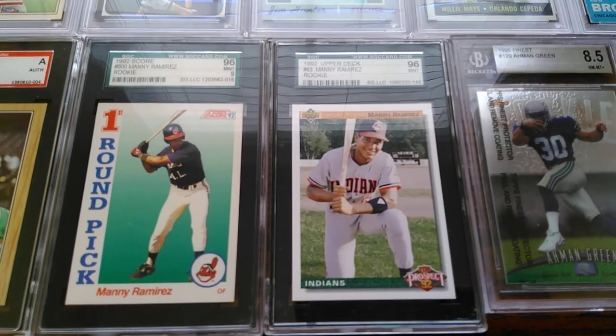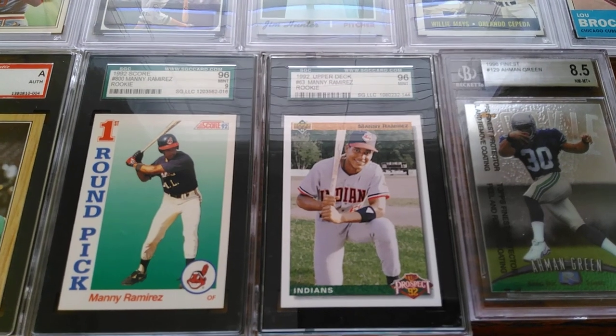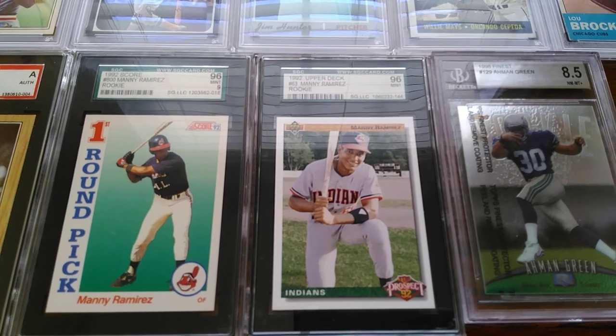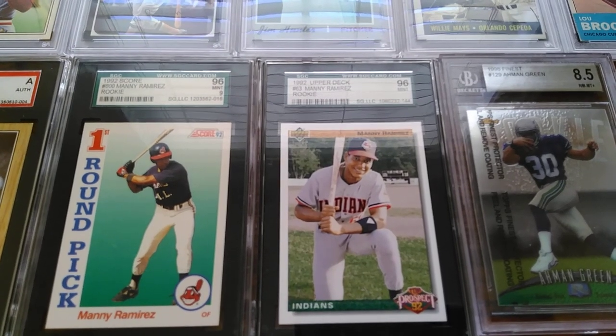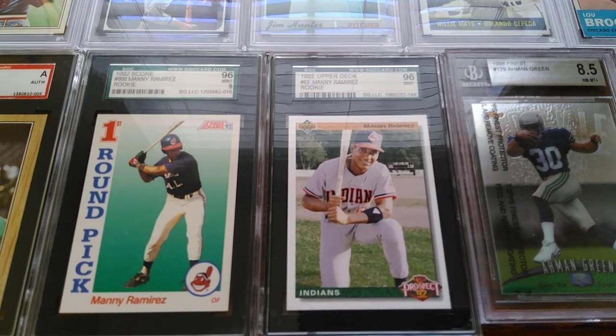These two pieces I picked up for nearly nothing — just over a buck for the Score and a little over two bucks for the Upper Deck. Both of these are mint nines — 96 on the SGC graded scale. Manny Ramirez stuff is just absolutely dirt cheap; it literally has no value. You can just pick it up when you can. He was a great hitter.